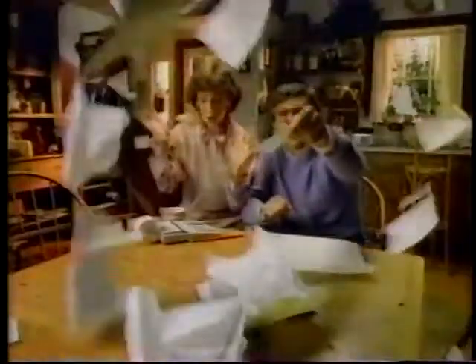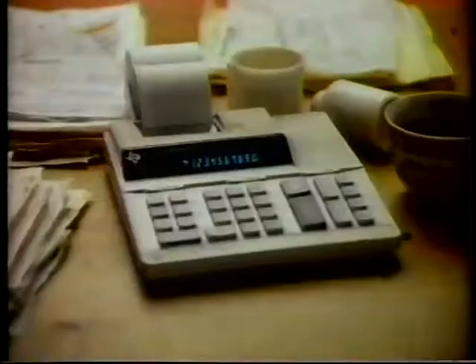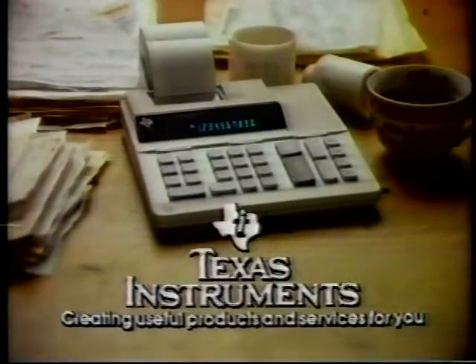This tax season, get the Texas Instruments calculator that can get it all together. For you. The portable, affordable TI-5030. From Texas Instruments.